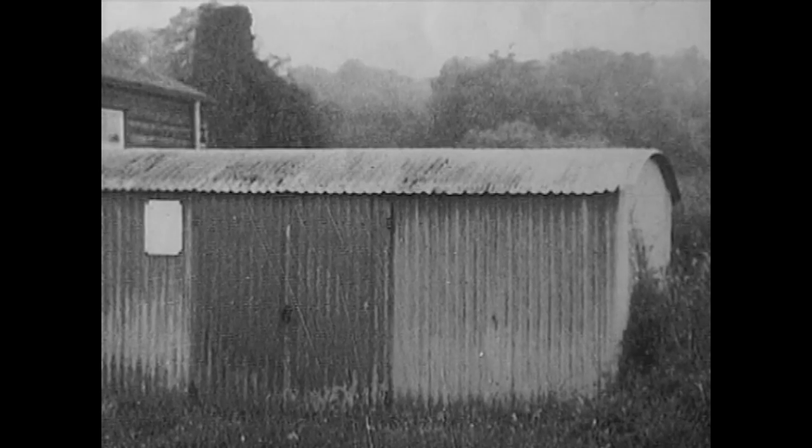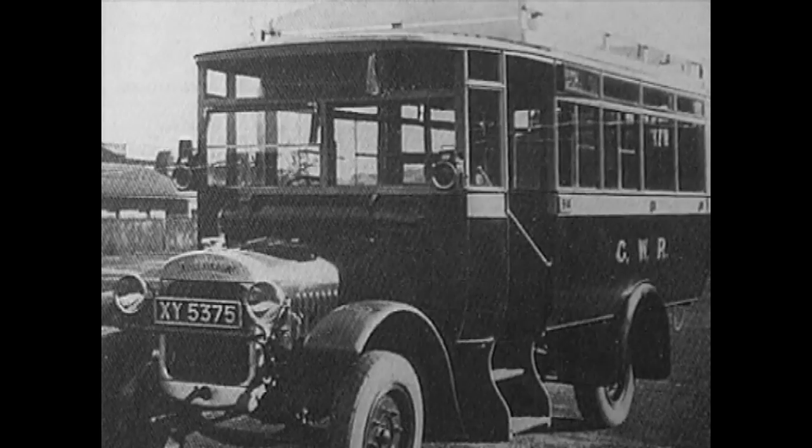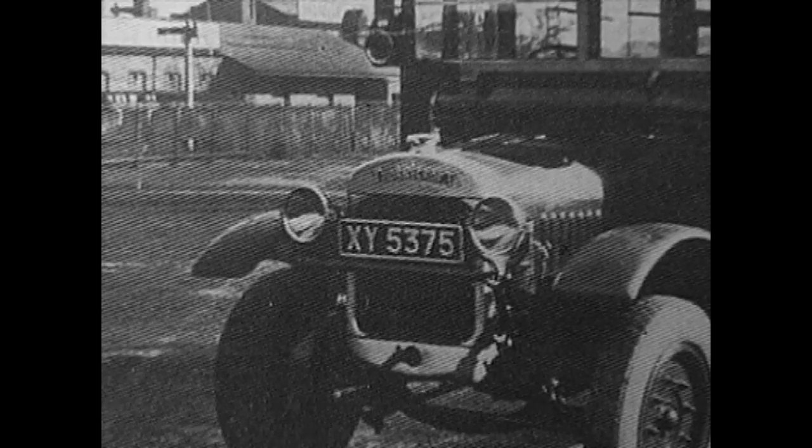This iron shed is believed to have been used as a petrol store for the buses. And this fine specimen, photographed outside Slough Works, is a 30-hundredweight Thornycroft bus of the type that ran from Newton Ferrers and Nosmeow to Yelmton in the 1920s.